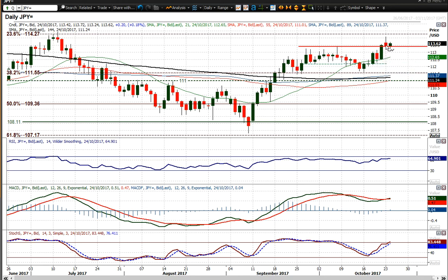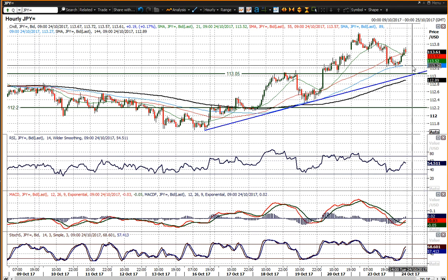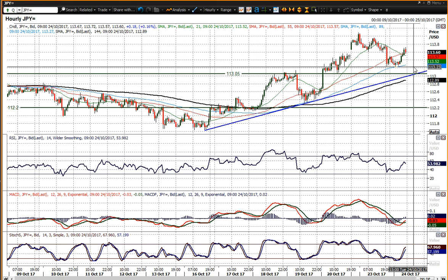The negative candle that we saw yesterday with the 70 pip correction would have been seen as disappointing, but it's essentially a pullback to the breakout — finding support today around that level, 13.20 on the hourly chart. Just breaking back above 13.40 today suggests that the market is still positively configured.